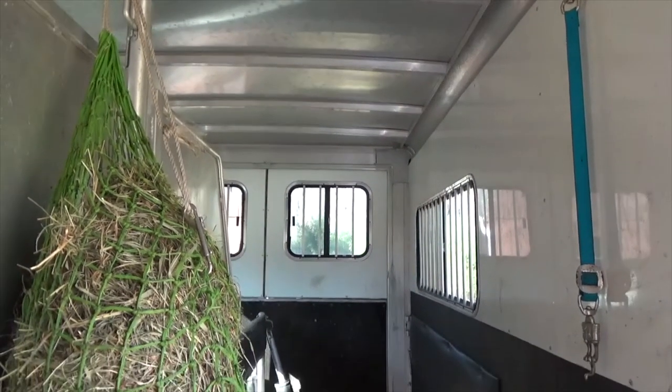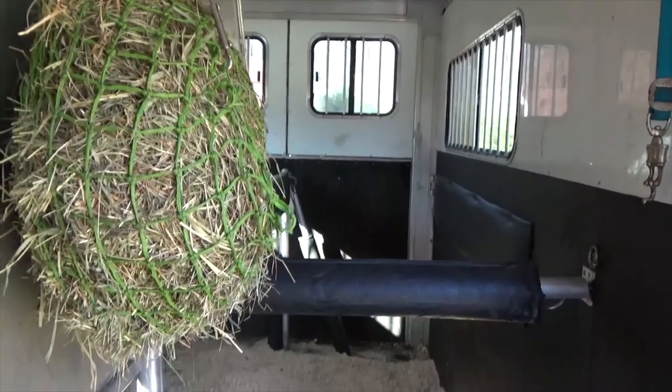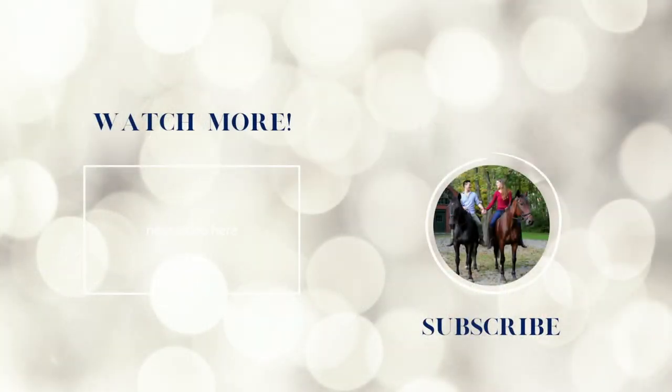So if you've been trying to figure out what you should keep in your trailer, I hope this helps. And if I'm missing one of your key trailer essentials, drop a comment and let me know what it is. Thanks for watching.